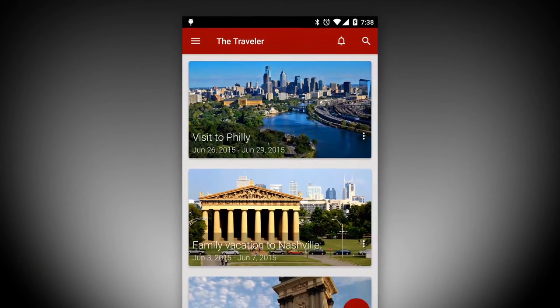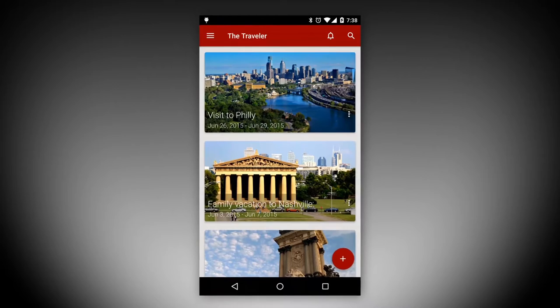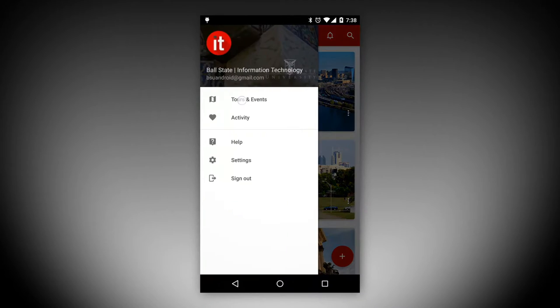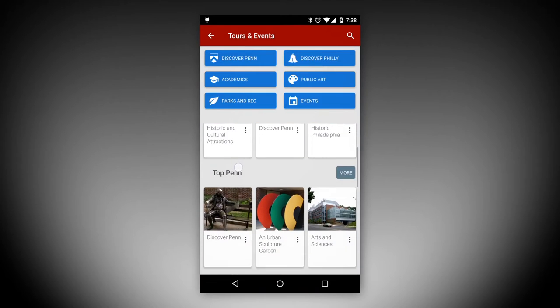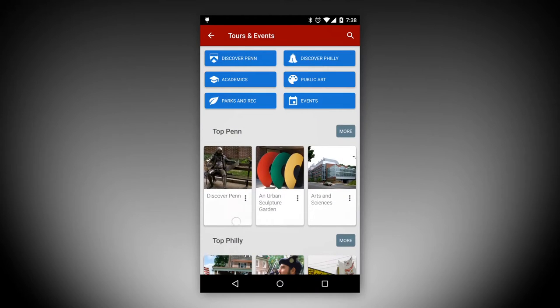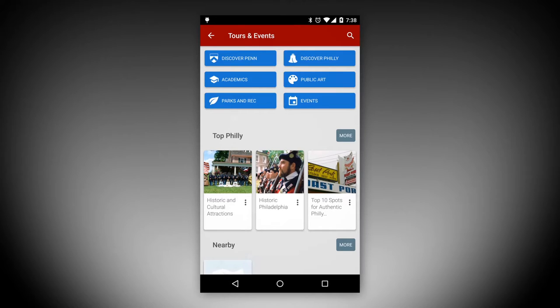With almost 50 tours covering more than 700 points of interest, The Traveler is the ultimate tour guide. Coupled with the base trip journaling features of the app, visitors can easily capture and record their entire experience while exploring and enjoying the cultural, historical and educational richness of the city and campus.